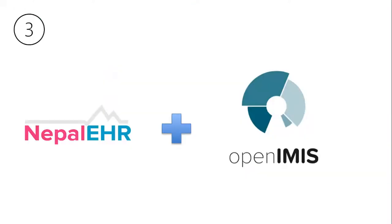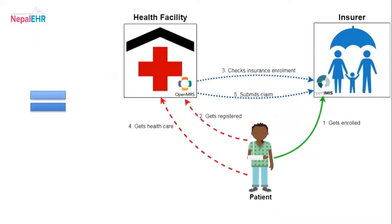Nepal EHR plus DHIS2 is one of our greatest achievements, already in production for the past three years. We can visualize data in DHIS2 itself for data monitoring and surveillance for the overall national implementation. Nepal EHR plus OpenIMIS — we have successfully integrated with OpenIMIS using FHIR as the protocol, also tested with the interoperability layer OpenHIM. After integrating OpenIMIS, we can claim insurance and check patient eligibility from the EHR itself. Both EHR users and patients benefit — patients can check their eligibility and balances from any Nepal EHR-implemented system.